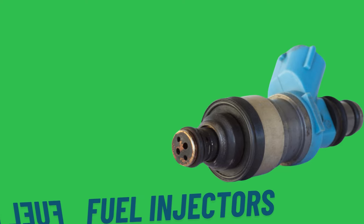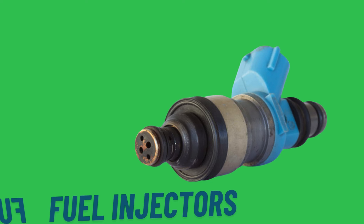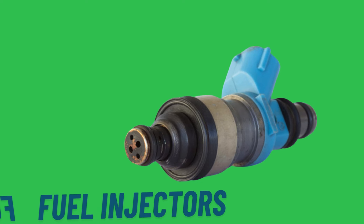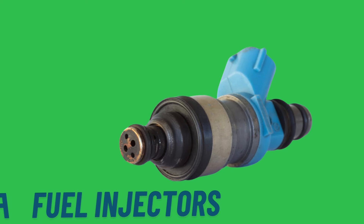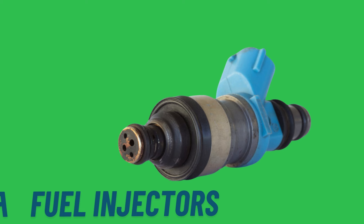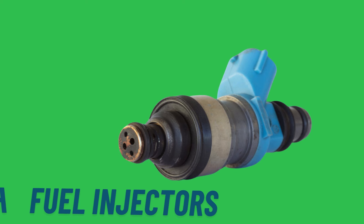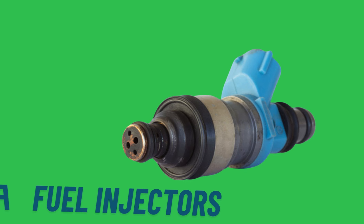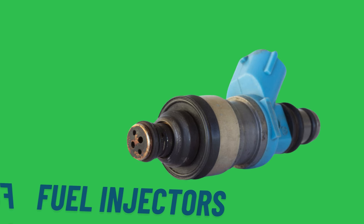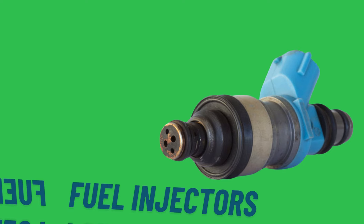Modern fuel injectors can make rapid adjustments to fuel delivery based on real-time data from the ECU. This capability allows for quick changes in fuel supply to match varying engine demands, leading to improved throttle response and smoother acceleration. Additionally, by precisely controlling the fuel-air mixture, fuel injectors help reduce the production of harmful emissions such as carbon monoxide, hydrocarbons, and nitrogen oxides, contributing to a cleaner and more environmentally friendly engine operation.